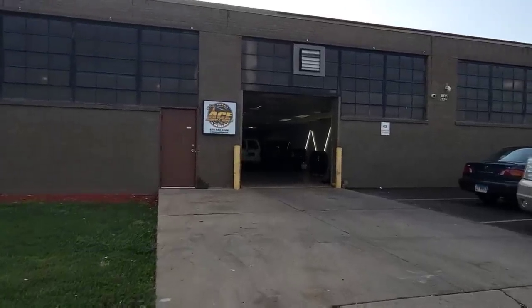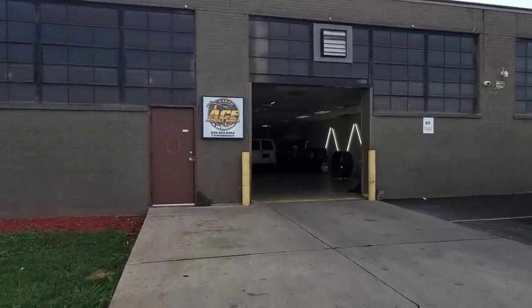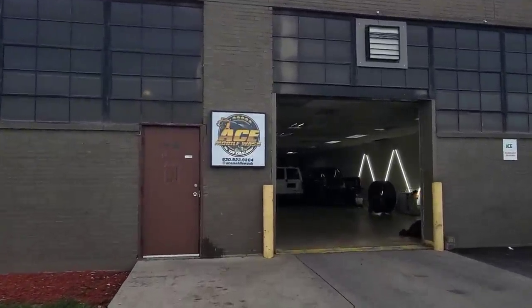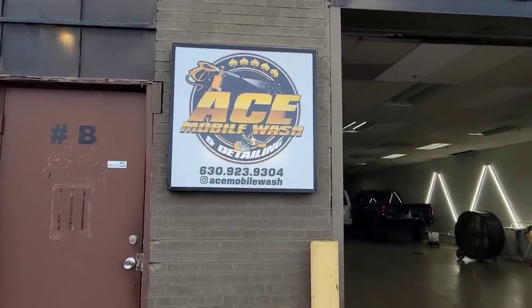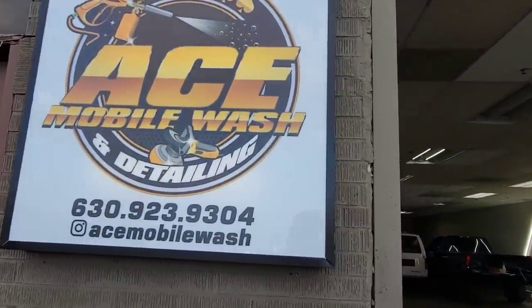Alright guys, we made it out here to Ace Mobile Wash where we are picking up the '94 Caprice from the paint correction. Y'all ready to go see this thing? Let's go!